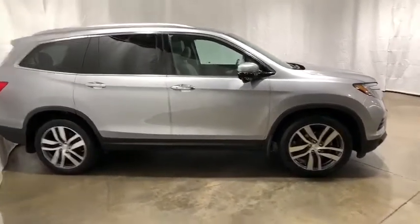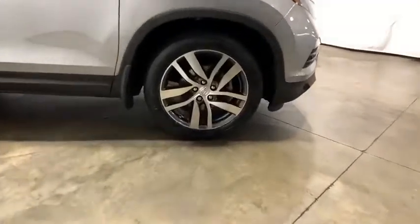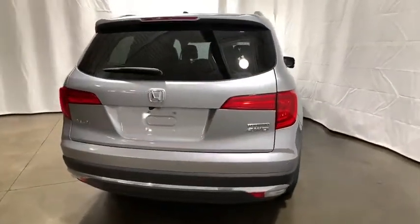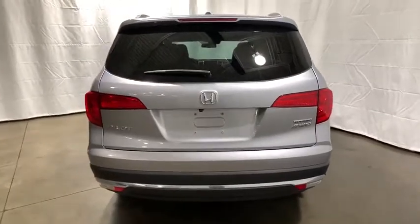Power passenger seat. Traction control. Power liftgate. Navigation system. Dual airbags. Power steering. Four-wheel disc brakes. Electronic stability control.